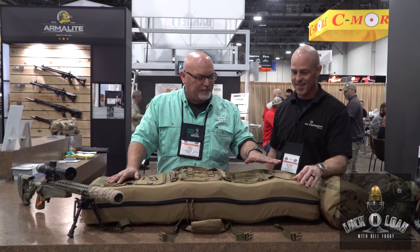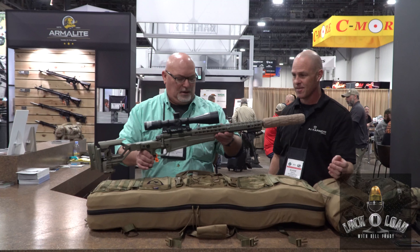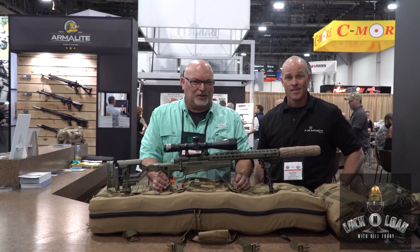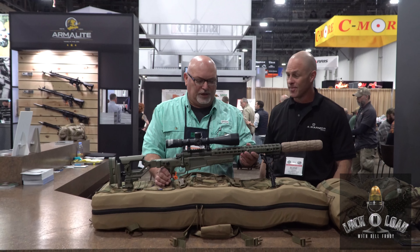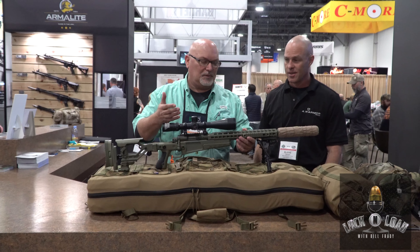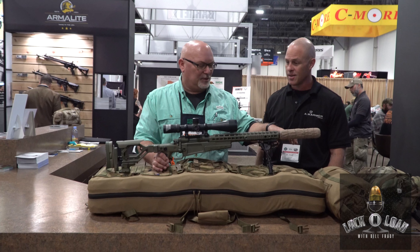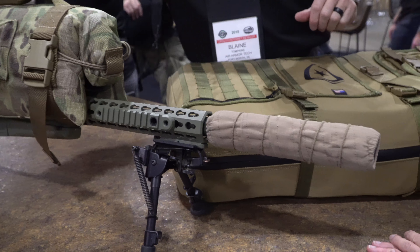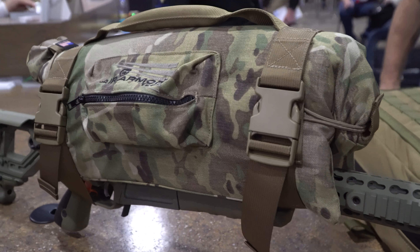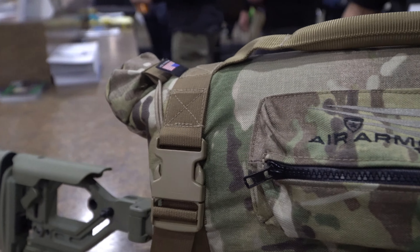Air Armor Tech — for those of you who make an investment in a rifle like this, this is an investment. This is not something that you're just buying on the weekend. There's a lot of thought that goes into this, a lot of thought that goes into your glass. This is the barrier bag protective system to carry it around in, and well worth the time and the versatility of all the pieces involved in it.